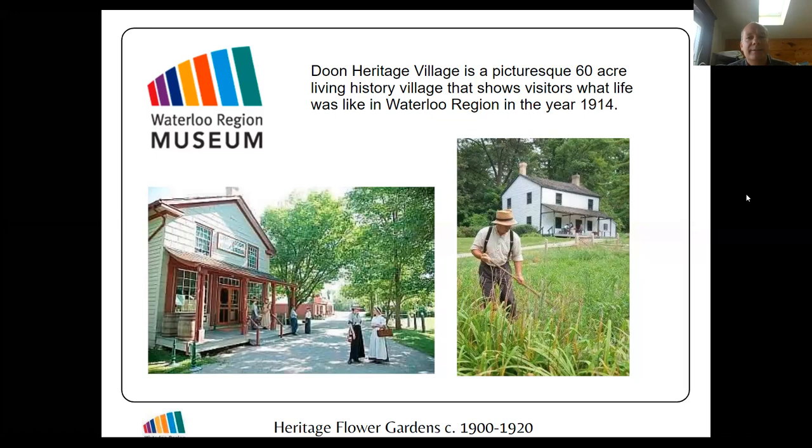We have a living history village in Kitchener called Dune Heritage Village. It's a 60-acre site that shows visitors what life was like in Waterloo Region in the year 1914. The buildings are restored to how they would look in 1914, and the people who work and volunteer there are dressed in period costume doing the kinds of activities people would do in 1914, so that we can teach our visitors.